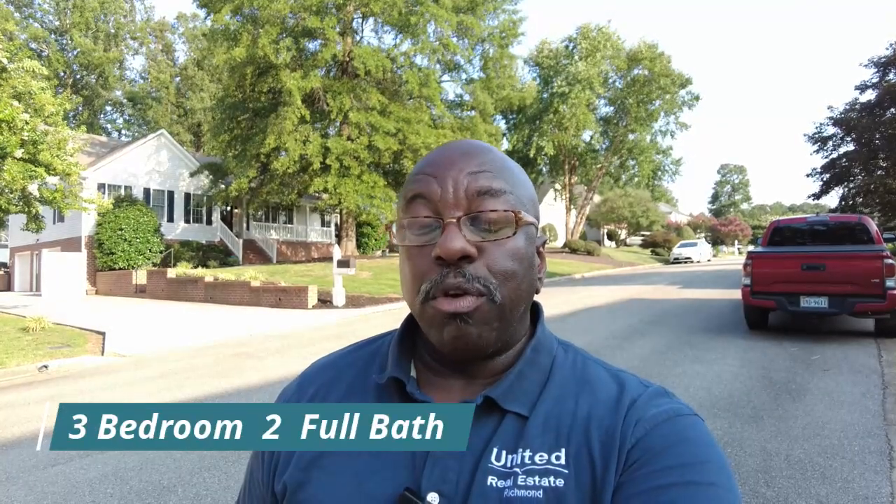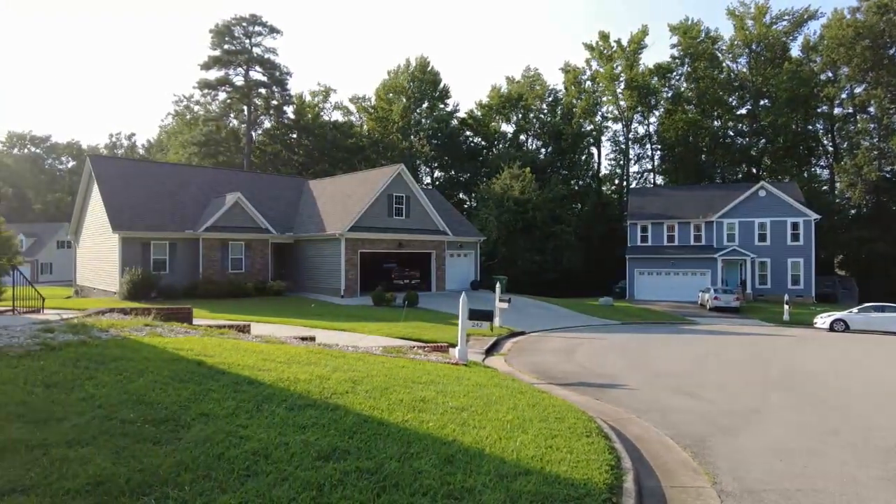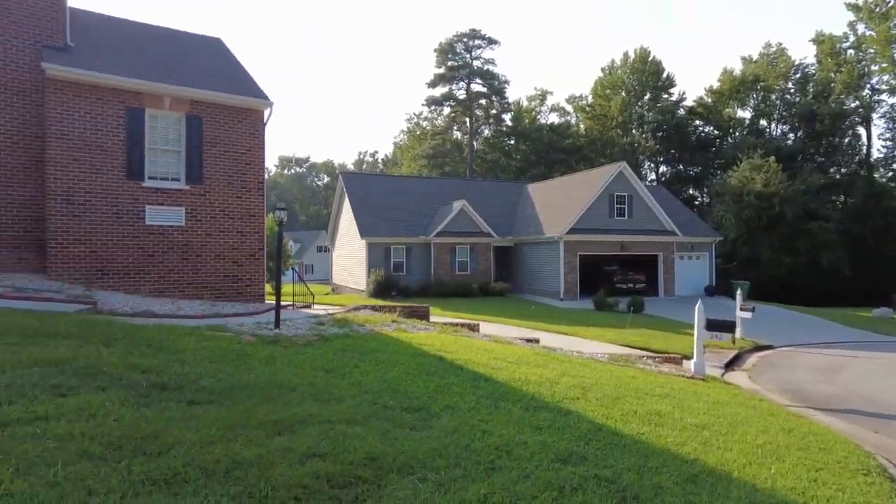This is Max Williams with United Real Estate and today I'm in Colonial Heights. We're going to take a look at a three bedroom, two and a half bath home. This home is located towards the end of a subdivision and we actually have amazing curb appeal here.